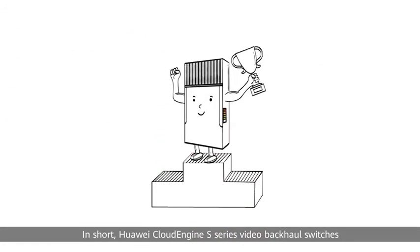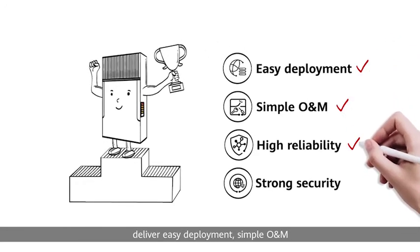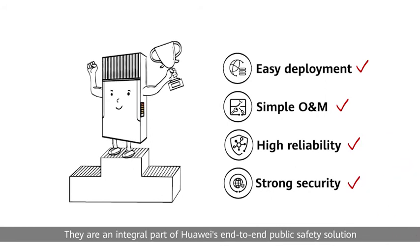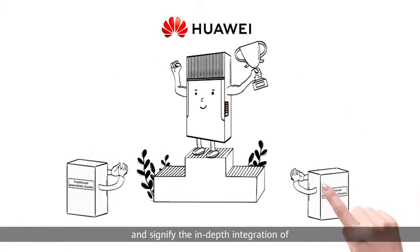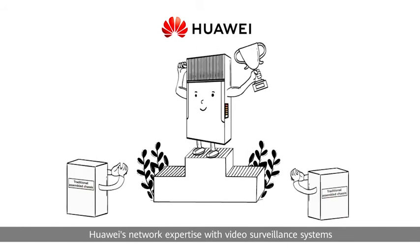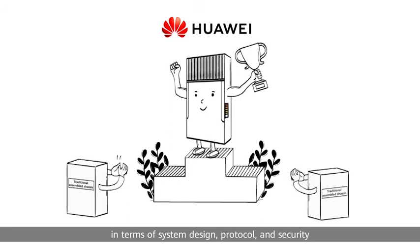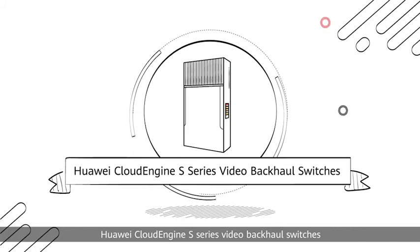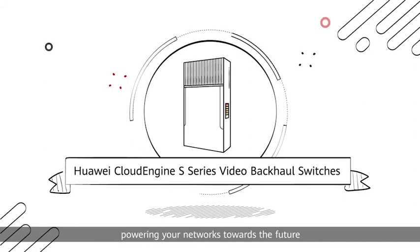Huawei Cloud Engine S-Series video backhaul switches deliver easy deployment, simple O&M, high reliability and strong security. They are an integral part of Huawei's end-to-end public safety solution and signify the in-depth integration of Huawei's network expertise with video surveillance systems in terms of system design, protocol and security.